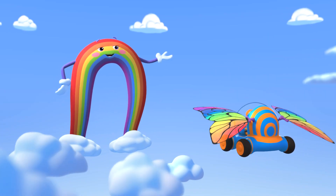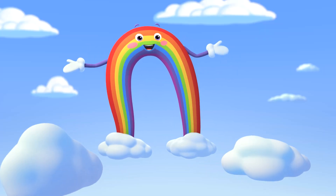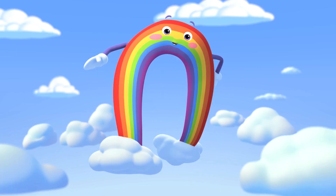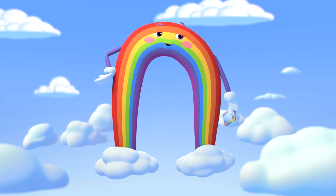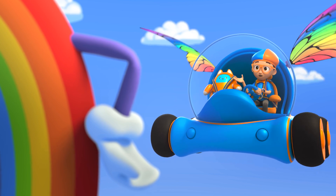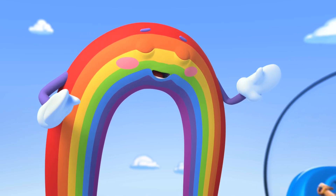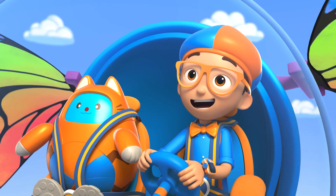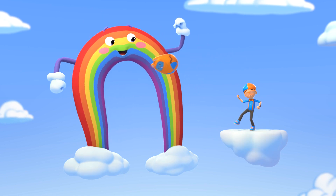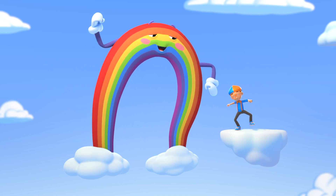Guys and gals, attention please! The big blue sky is proud to present — Nature's greatest influencer! I'm Bowie the Rainbow! Hey! It's me, Blippi! I'm a big fan, Bowie! I know all your colors! Thank you, thank you, thank you! I'm very proud of my colors! Let me show them off one by one. Red, orange, yellow, green, blue, indigo, violet!